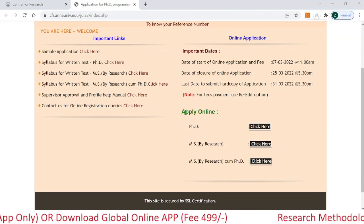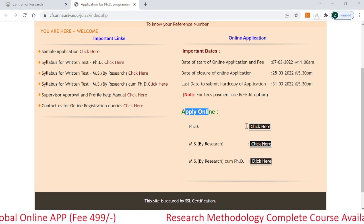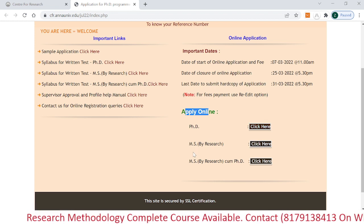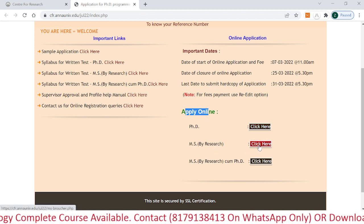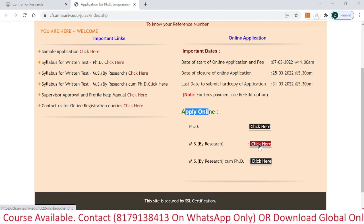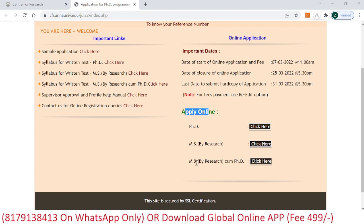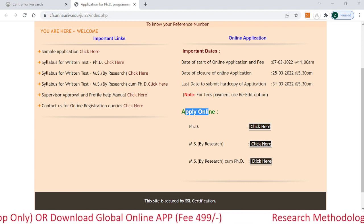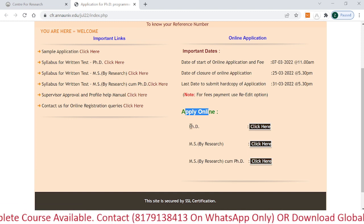Here you can see the apply online section. If you want to join the PhD program, click here and fill your online application form. For MS by research, click on the respective link and fill your form. If you want to do MS combined with PhD, click on that link and fill your online application form.